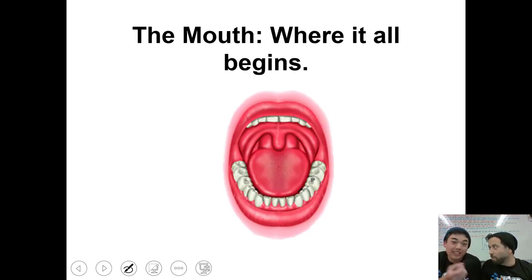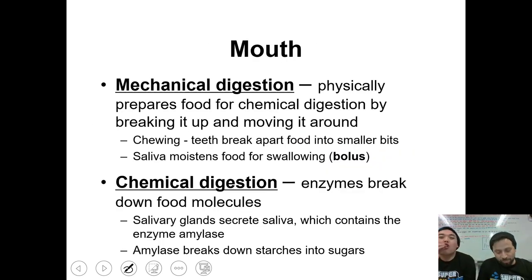Obviously, where it first begins is the mouth. So, what we're doing right now is mechanical digestion, where you're chewing up the food. By the way, that's called mastication — when you chew the food mechanically or physically. It's where food is basically mixing up with your saliva, moistening it and making it easier to swallow. The combination of saliva and food is called bolus.